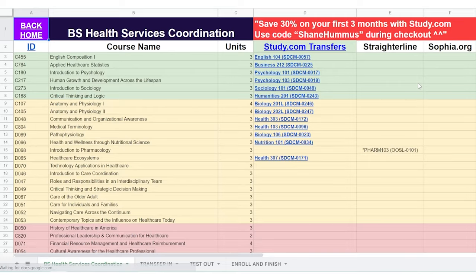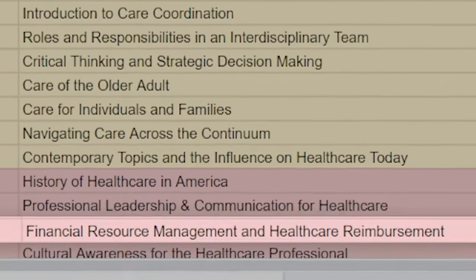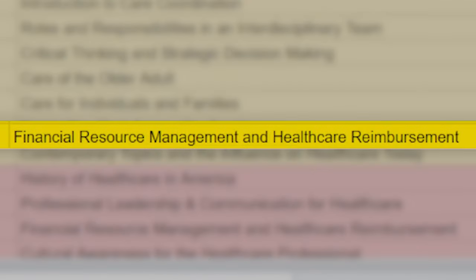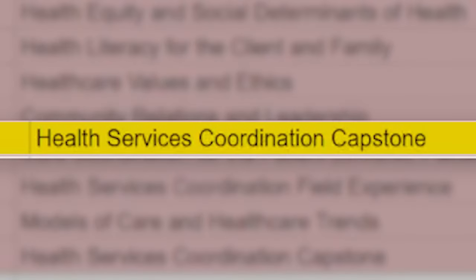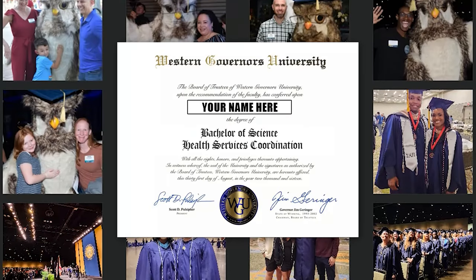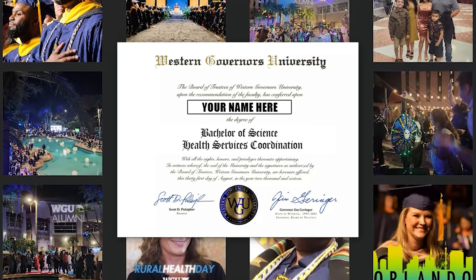Some classes will be more difficult than others — for instance, financial resource management, healthcare reimbursement, and the health service coordination capstone are among the harder ones. Definitely leverage your professor and ask how they recommend studying for those classes. Then you're done — you've graduated, hopefully in two years or less, and in some cases six months or less.